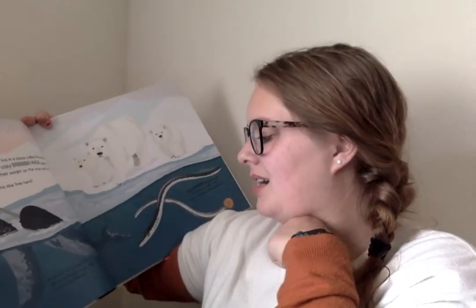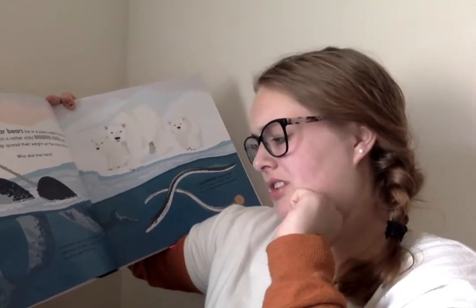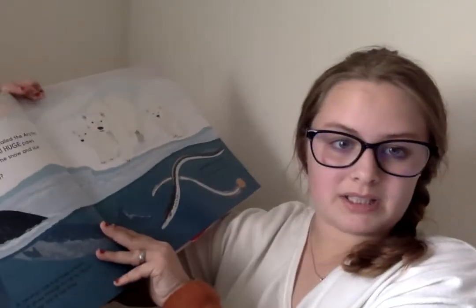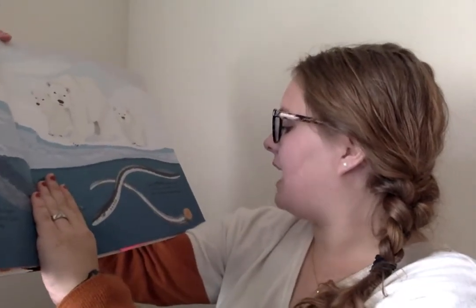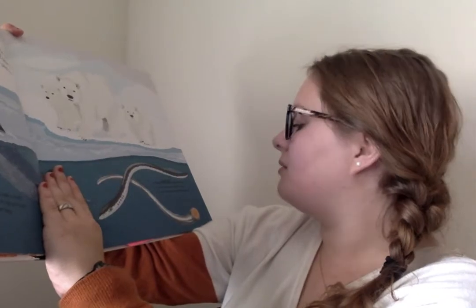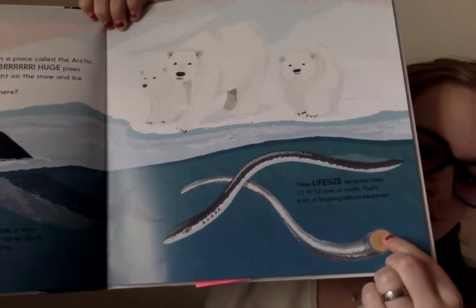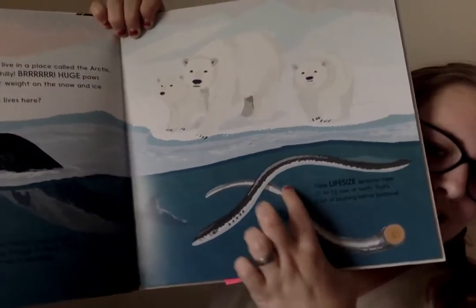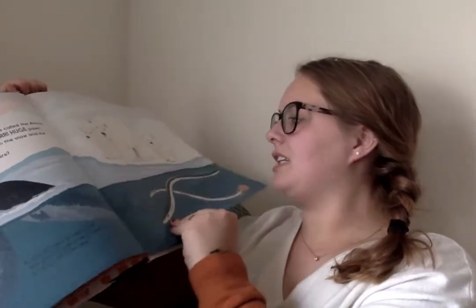A narwhal's tusk is a tooth that grows through its top lip and it can be over eight feet long — that's taller than Miss Nunley! These life-size lampreys have 11 to 12 rows of teeth. That's a lot of brushing before bedtime. Look at all those teeth and how long they are. That's the actual size — remember, when you see life-size, that's the actual size of the animal.